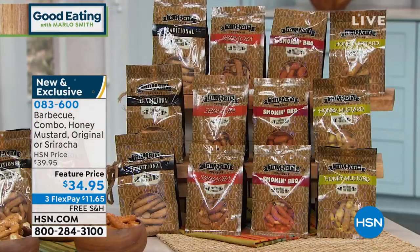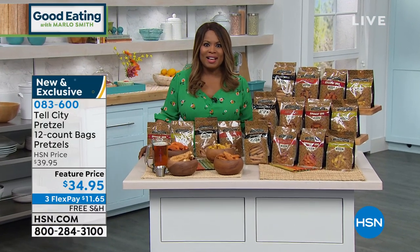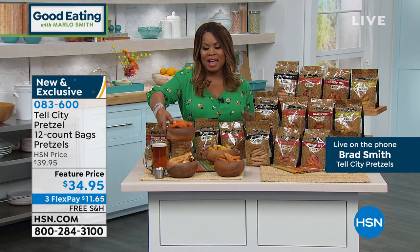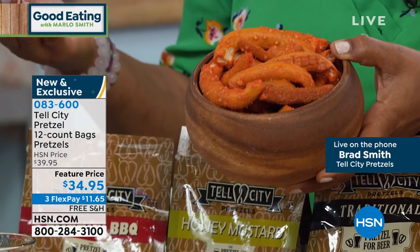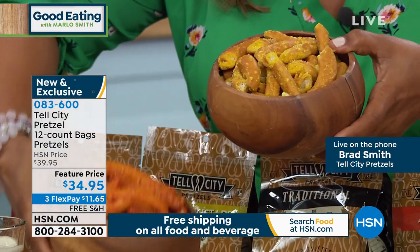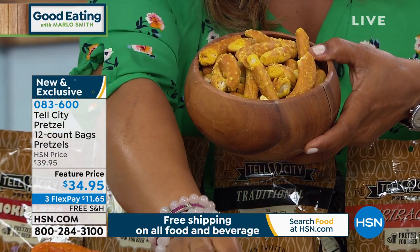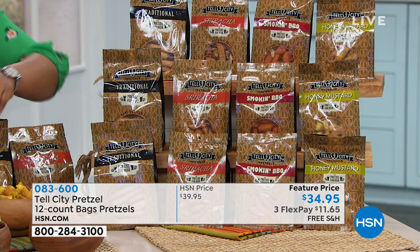We have Brad Smith joining us on the phone. Brad, it's nice to have you. He tells us the pretzels date back to 1858 and are a tradition in southern Indiana — everybody just loves them. They've got a long history here. Everybody's got their Tell City pretzel story, whether they were introduced to them or a grandma had them at the house every holiday. They're a favorite around here and we're trying to share them with everybody we can.